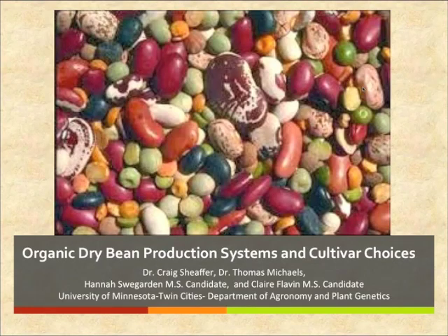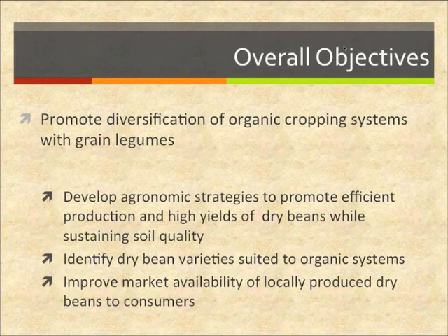We really appreciate the opportunity to share with you the research that we're doing and the results we have today. My name is Tom Michaels from the Department of Horticultural Science at the U of M. Craig will be joining us later, and you'll also be hearing from Claire and Hannah. Our webinar today focuses on the research we're doing in support of organic dry bean production. The overall objective of our work is to offer growers an opportunity to diversify their organic cropping systems by including dry edible beans in their rotations as another green legume, so that it can be sold as a cash crop and be a viable alternative to soybeans.